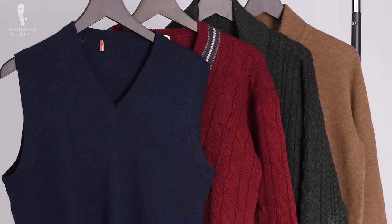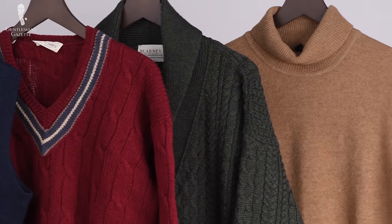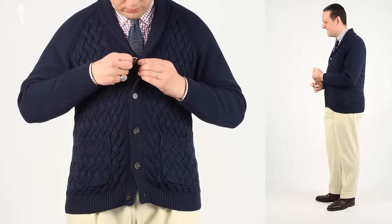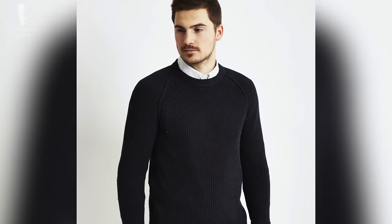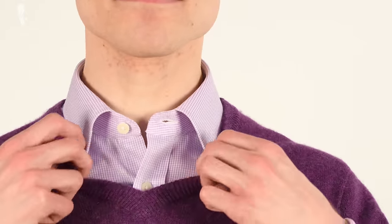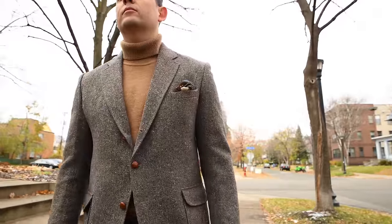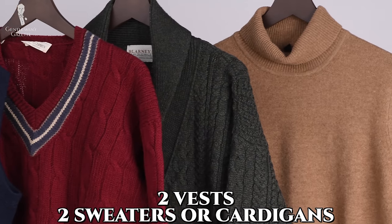For the cooler months of the year, having vests, cardigans, or sweaters can be a great addition to a business casual capsule wardrobe. Ideally, a knitted one in colors such as gray or beige, contrasting with your jackets, is perfect because that way you can wear it with or without a jacket. If you want to skip the jacket and just go with knitwear, a cardigan is great because you can take it on and off easily without messing up your hair. If you go for a sweater and you wear ties, definitely go with a v-neck; otherwise, a crew neck may be an option. We always suggest wearing the cardigan or sweater over a dress shirt, with the exception of a turtleneck sweater which can look really dapper with just a navy blazer or a sport coat. Overall, having about two vests and two sweaters or cardigans is a good number for a capsule wardrobe. To learn more about sweaters and cardigans, please check out this video here.